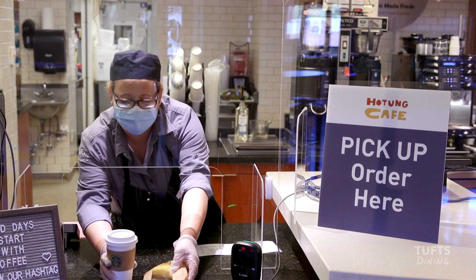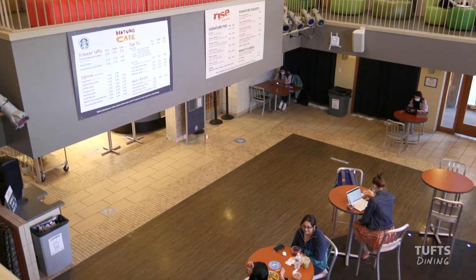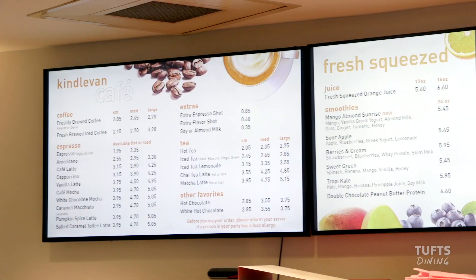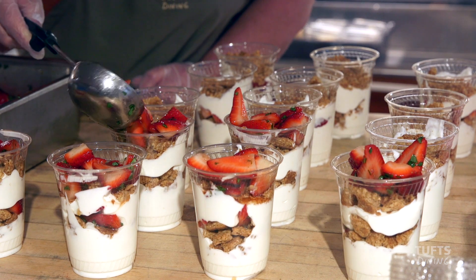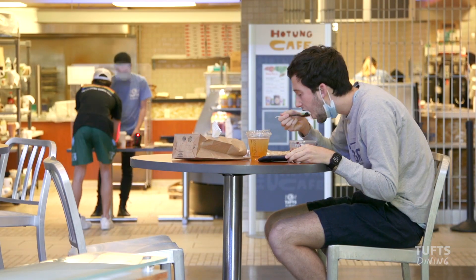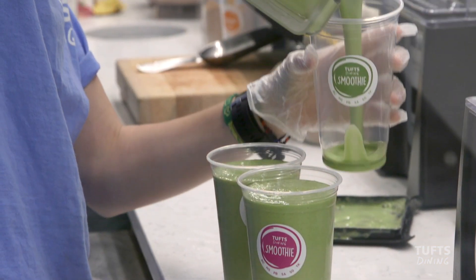Whether you're looking to quickly grab a coffee or pick up a sandwich to go, we've got you covered. In addition to our larger dining locations, you'll find five cafes and markets with ready-made and made-to-order options to fuel you as you continue on your way. Sandwiches from our Glock Kosher Deli, sushi, and smoothies are just a few of the things you'll find on our menus.